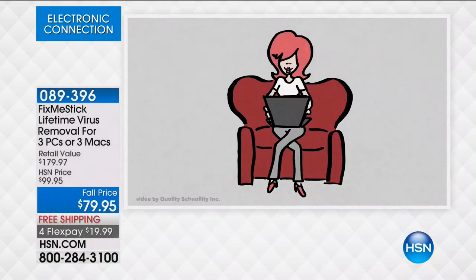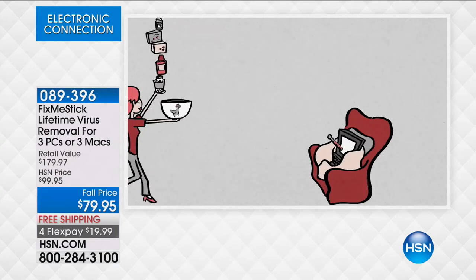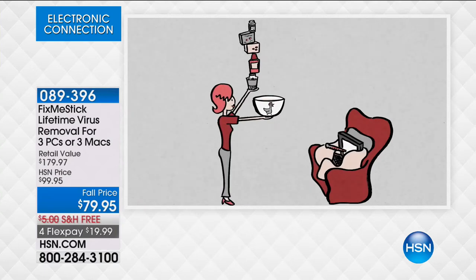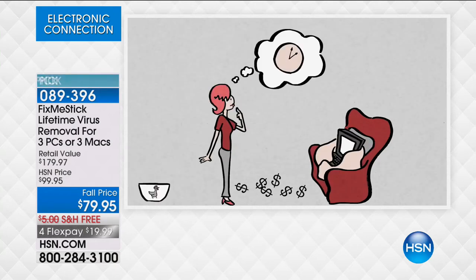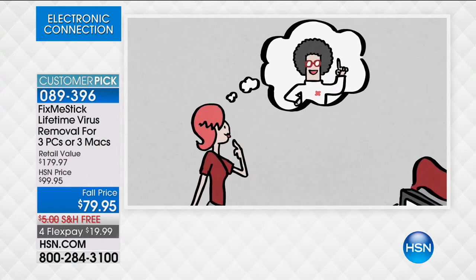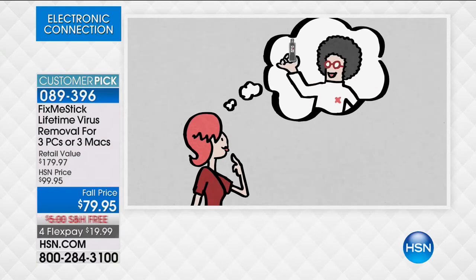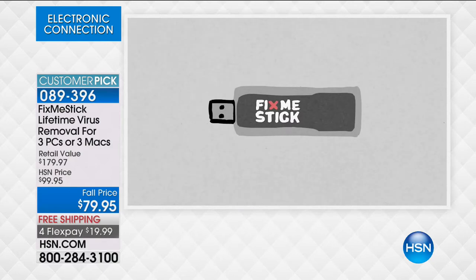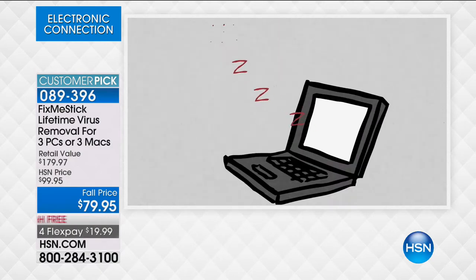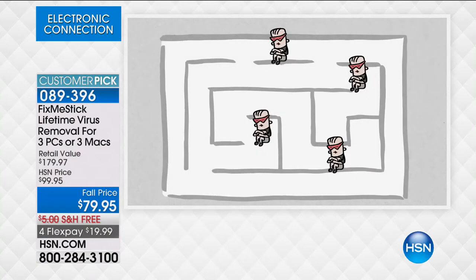What happens with FixMeStick is it's the only product of its kind that scans 100% of the files — that's the big difference. Your antivirus scans a small section; your FixMeStick scans the entire thing. Think of your antivirus like brushing your teeth — you do that a couple times a day, but you still go to the dentist for a deep clean. This is the deep clean for your computer. Viruses are no longer just 100% active — they're waiting for you to click on certain programs or go to certain websites, or they're active only on a certain day, like the Michelangelo virus.